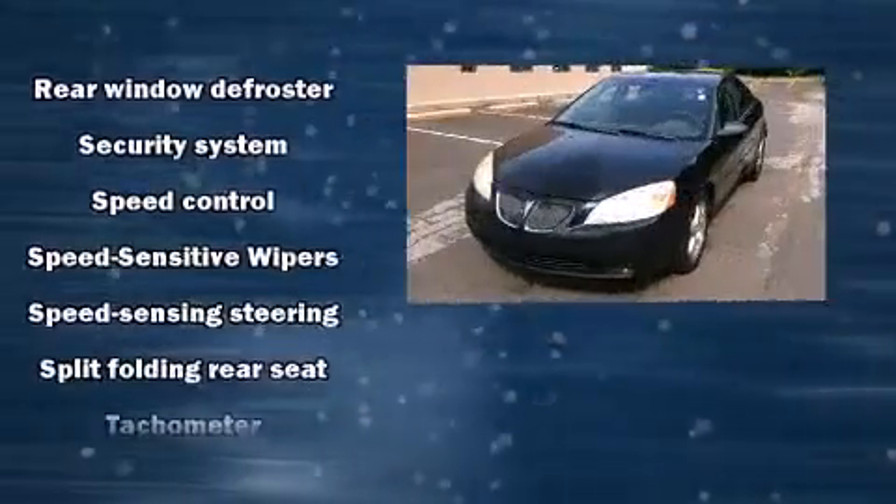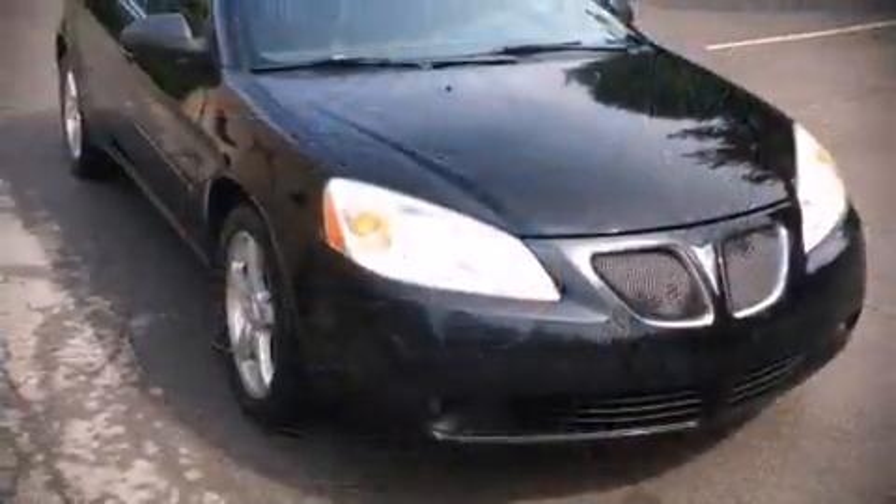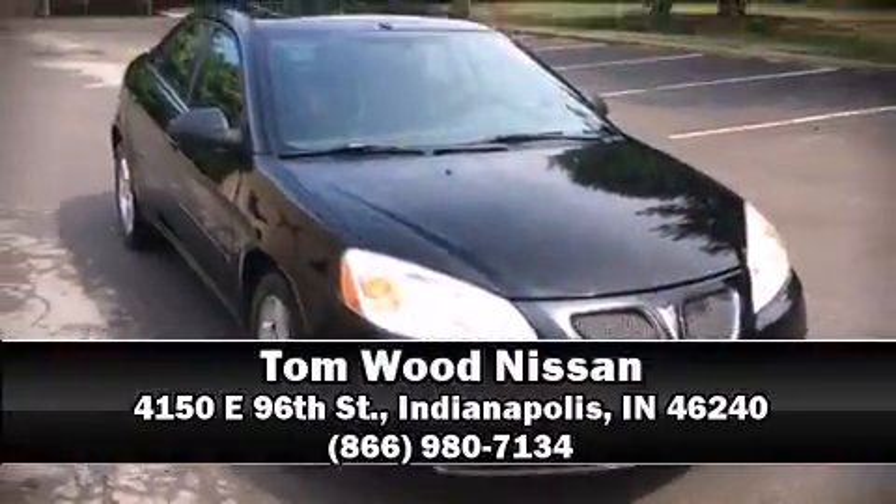We have a skilled and knowledgeable sales staff with many years of experience satisfying our customers' needs. Please don't hesitate to give us a call.